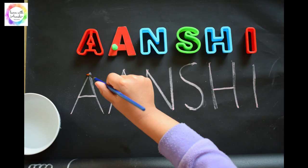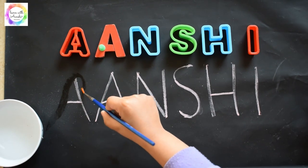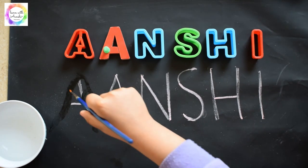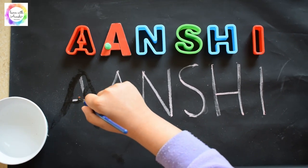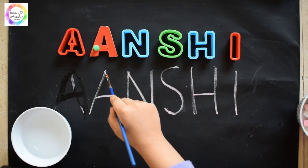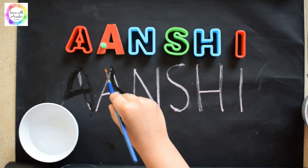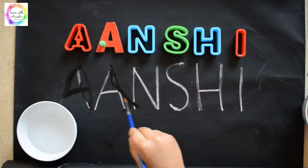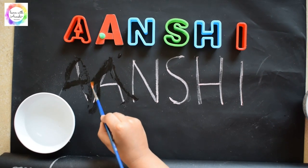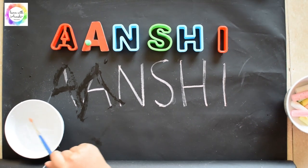Another easy activity for which we just need a chalkboard — or you can write on the floor — and a chalk. We used water to trace the name letters, and this activity helps with pre-writing skills as well as recognizing the name letters. It's a fun activity you can set up within two minutes. They love to play with water, which makes learning fun.